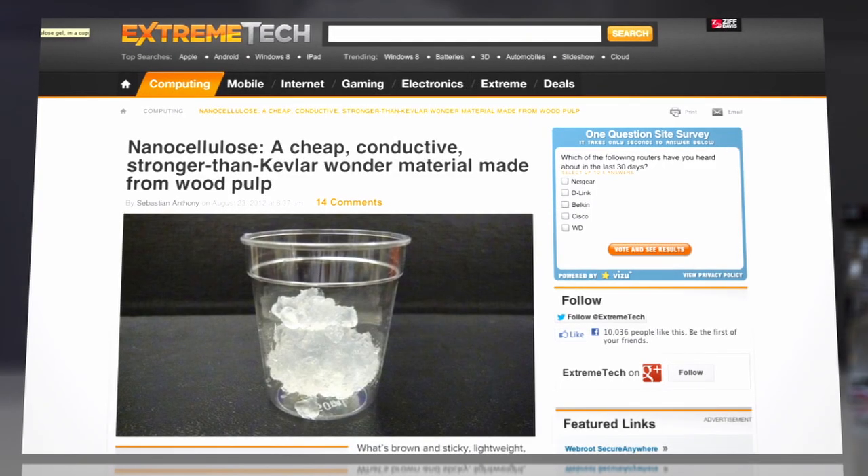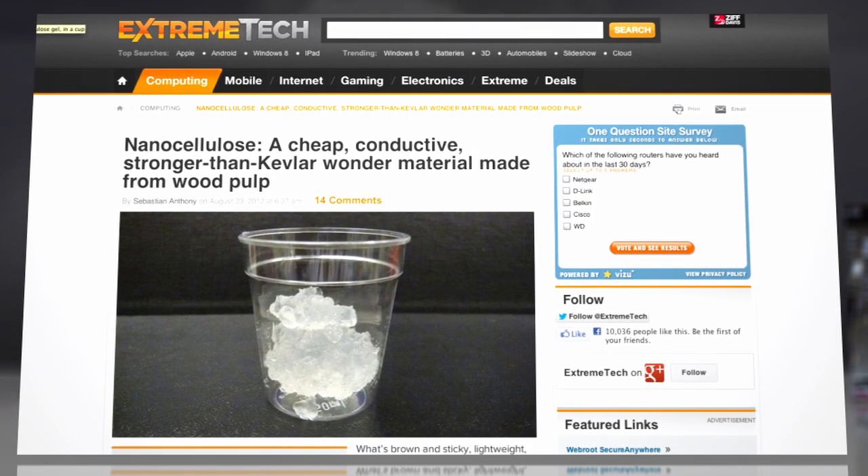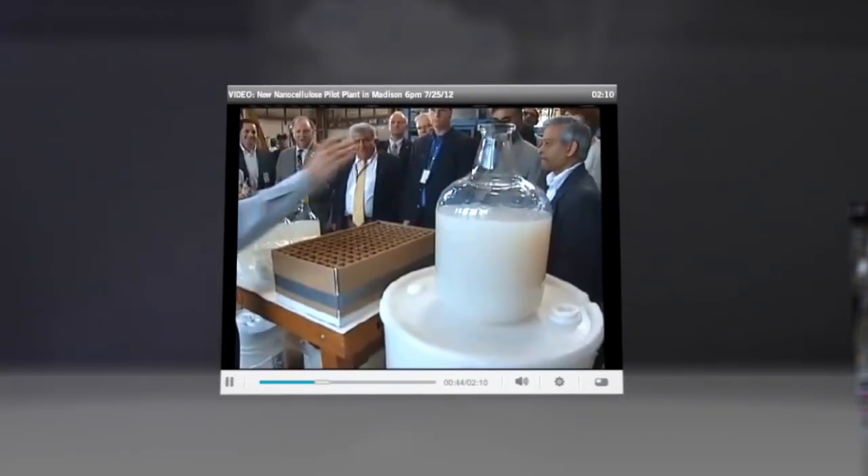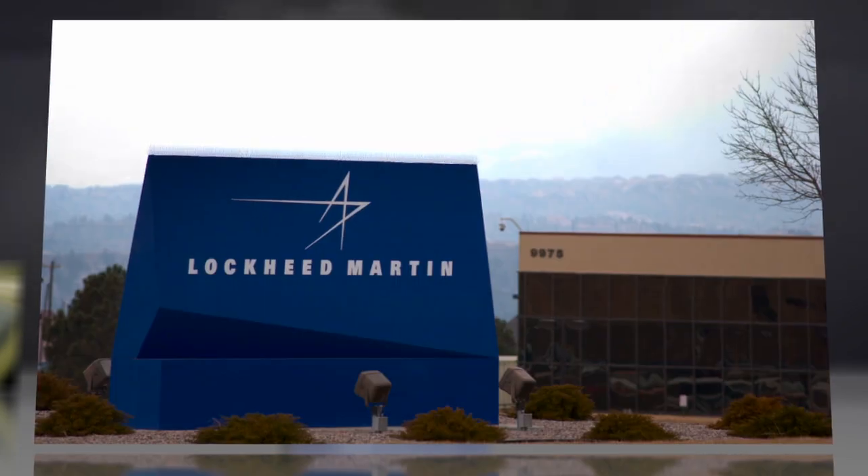Extreme Tech reports that the first U.S. plant to make nanocellulose, opened by the Forest Service in Madison, Wisconsin, has already received visits by executives from IBM and Lockheed Martin.